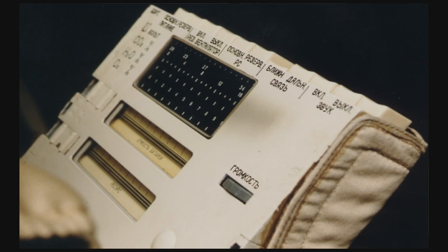That was the Soviet moon suit, the Khrushet. If you have any extra information about this, please post it in the comments below, as there is actually very little information available about it. Or if you think I made a mistake during my research, I'd be glad to correct it as well. Thanks for watching.